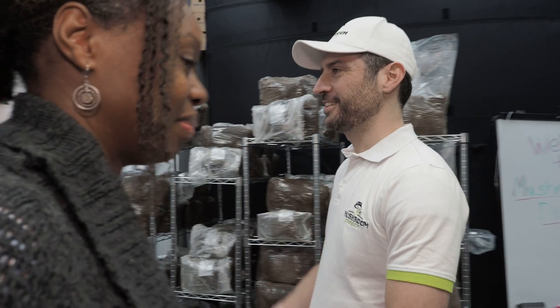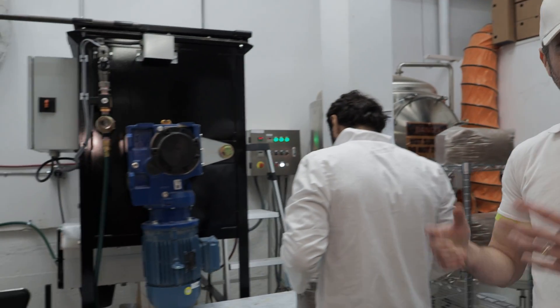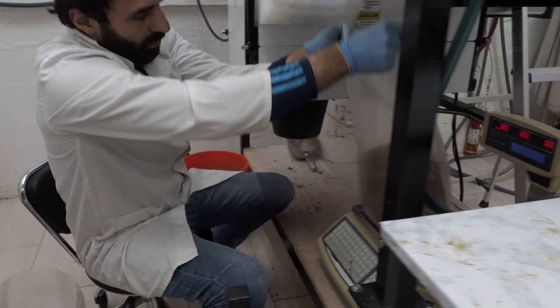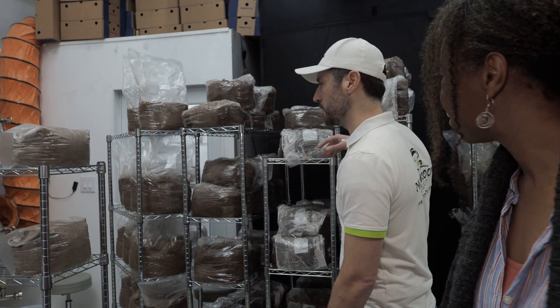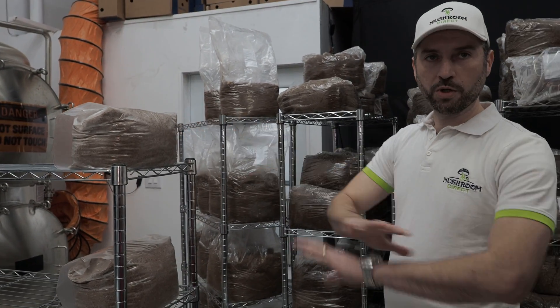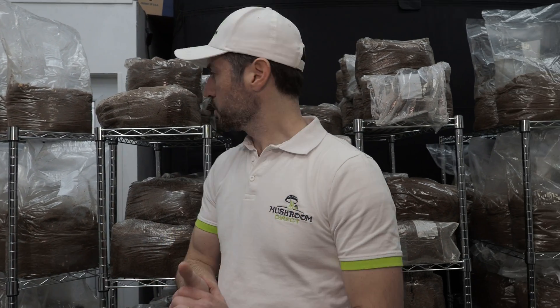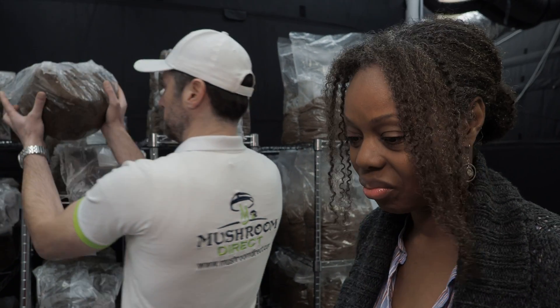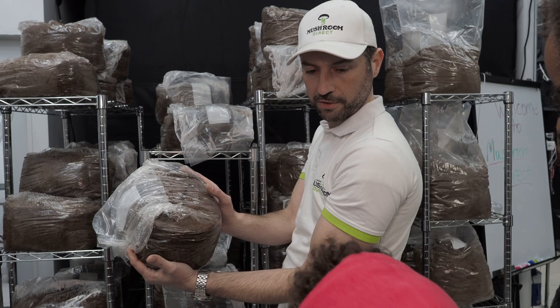Let's begin with the mixing process. We're taking the agricultural waste, which could be wood or soy hulls, or making our own little mix. We mix it in our mixer, add some water, and we have a ready mix which looks like this. We put it in a bag. It's prepared and then we're going to sterilize it, which will remove all the bacteria, all the fungus, all everything. So now it becomes a sterile block like this — it looks fully cooked, nice and hot.